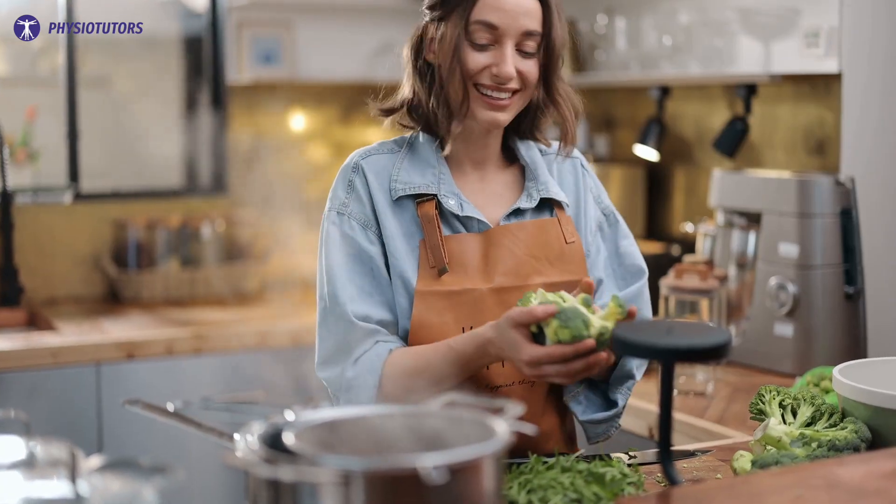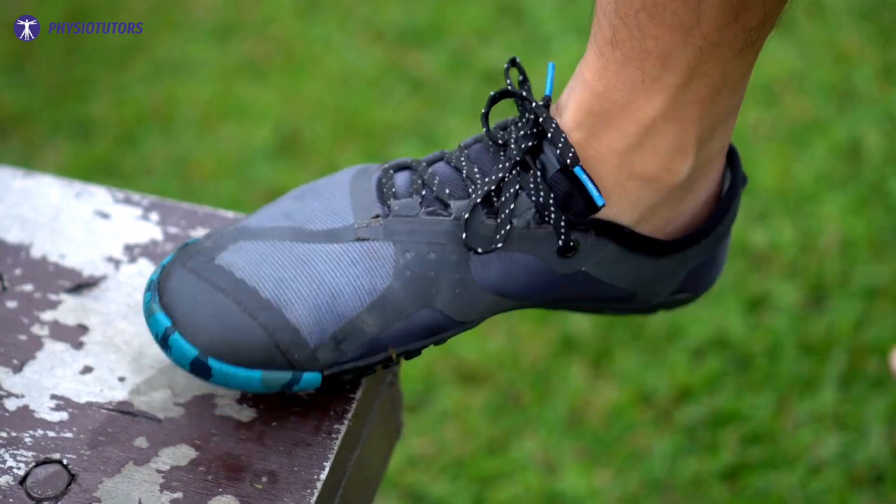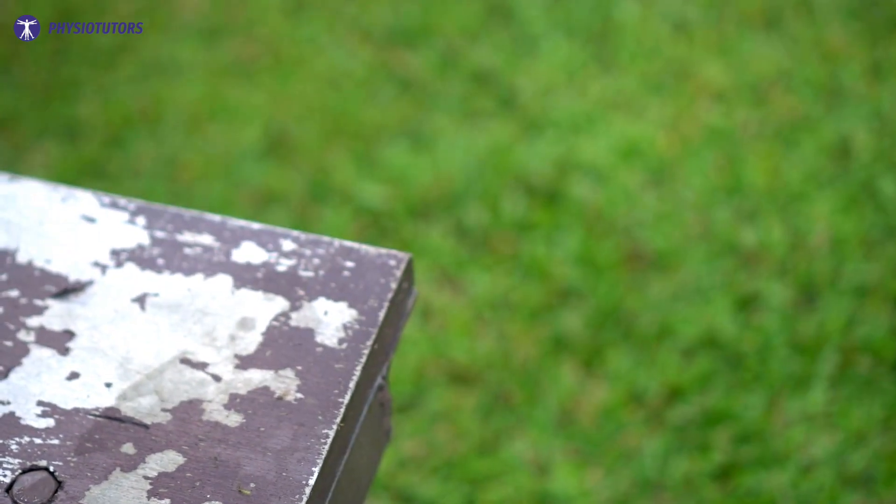The initial goal of rehab is pain-free daily living and walking, which might be achieved with assistive devices. Minimalist shoes increase tarsal load, so avoiding these might help in the acute phase of metatarsal bone stress injury.